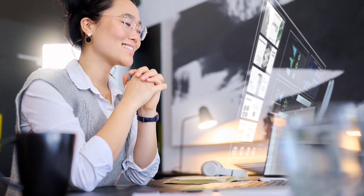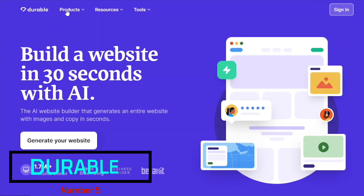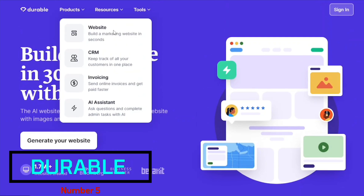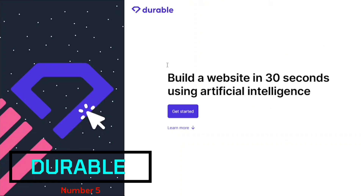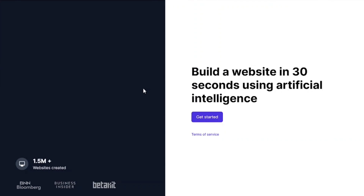And if our strategy involves having online visibility, Durable comes into play. Durable AI offers an AI-powered website builder that generates professional websites in just 30 seconds with AI-generated features.